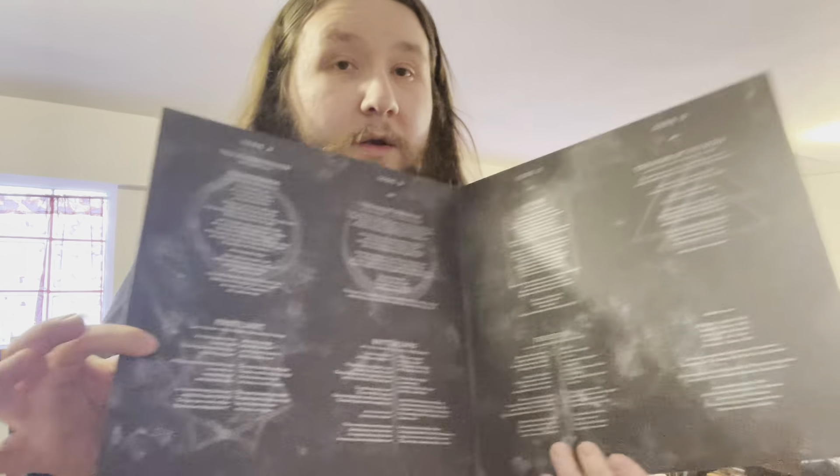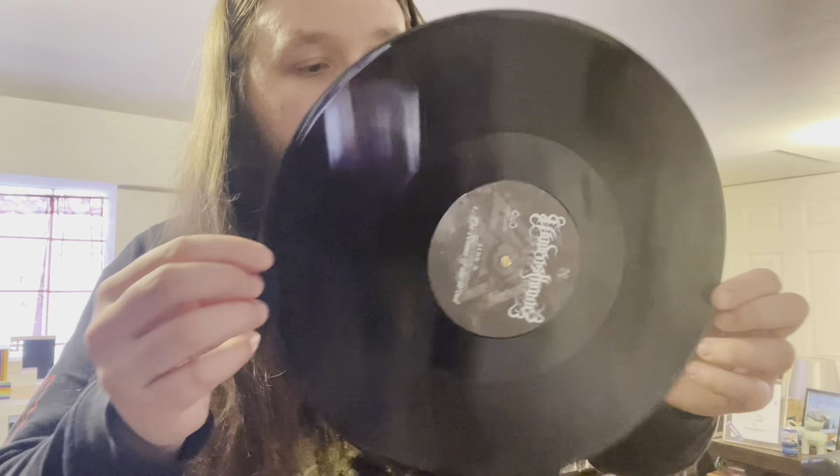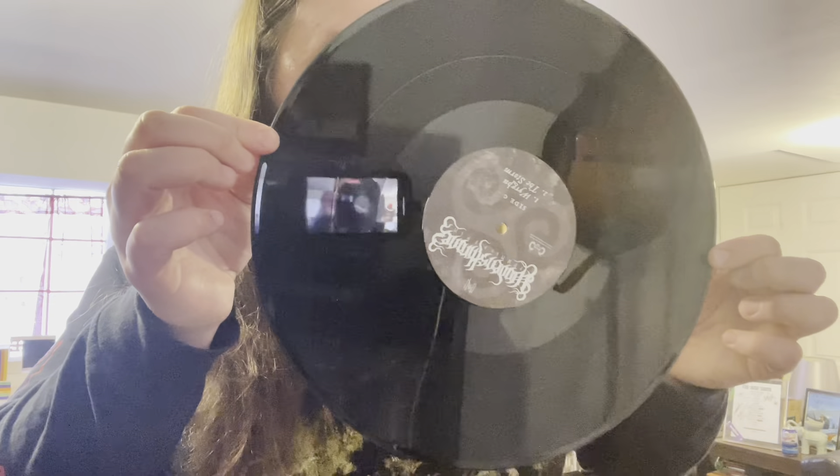We'll go through this gatefold — lyrics on the inside, nice and beautiful, kind of matte. Just look at that artwork — I absolutely love it. This is a Dark Descent reissue. Pulling the first LP out — just a regular black insert, nice thick 180 gram vinyl.